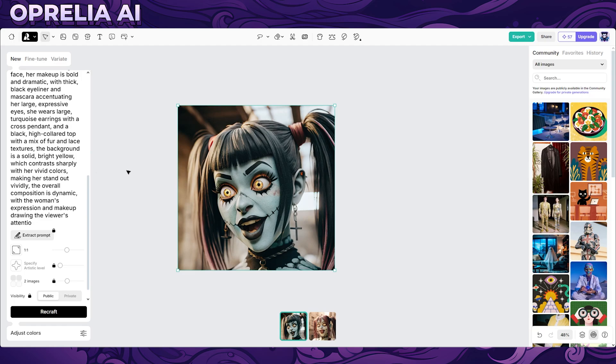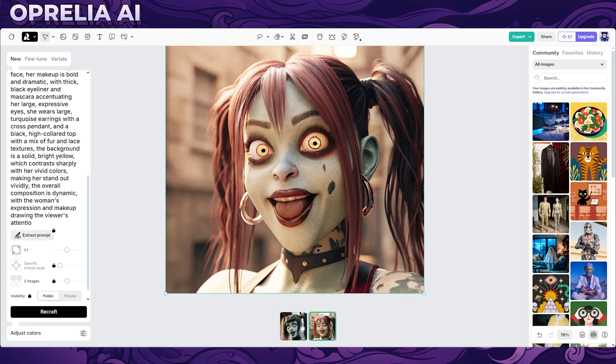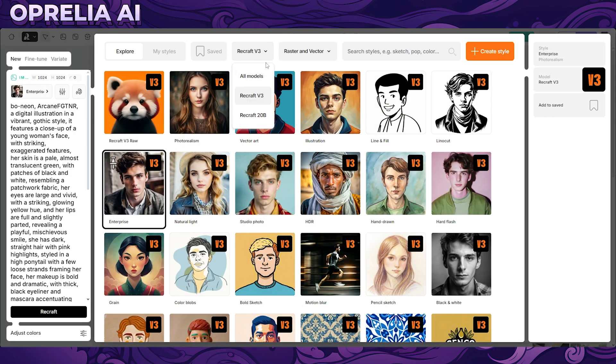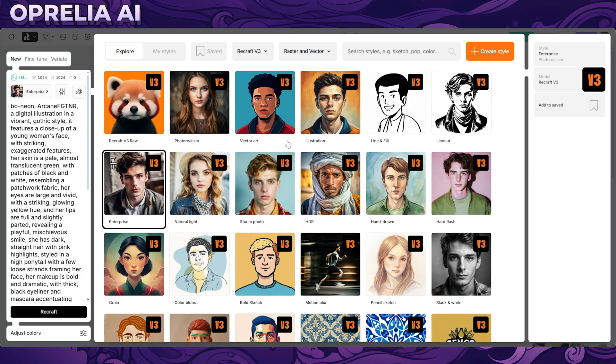Here's a prompt I used from Civitai — a random image I liked — and this is what we got. In terms of quality and lighting, I think it looks pretty good. Obviously the teeth are very wonky here, but it does actually look a bit better in some areas. They have multiple style options in their version 3, which is their current model — I'm not sure what the Recraft 20B is, maybe an earlier model, but version 3 is where we're at now.